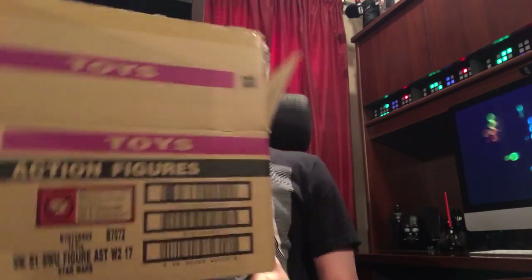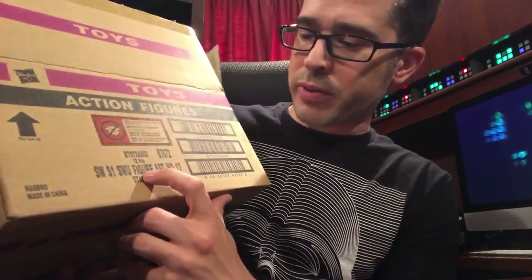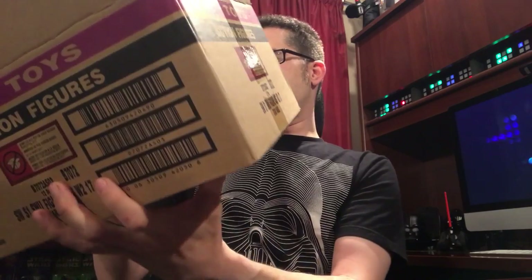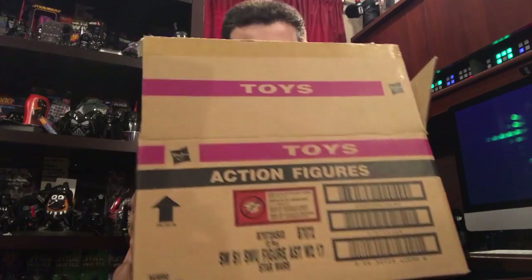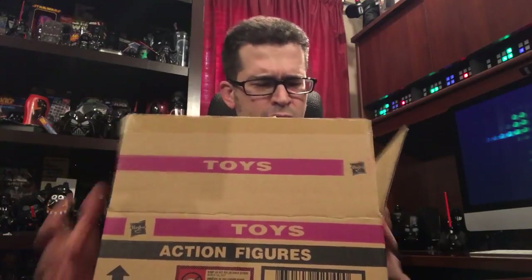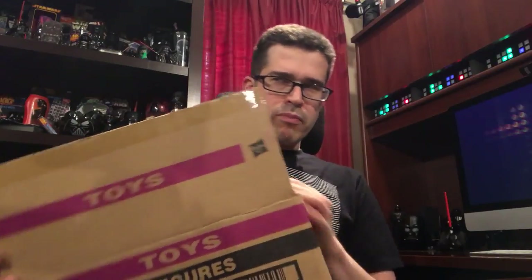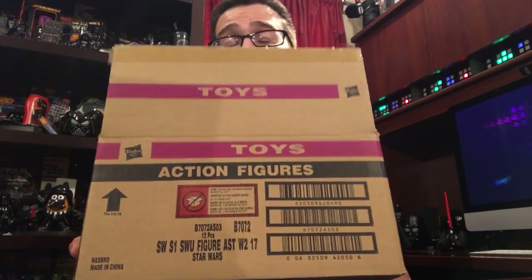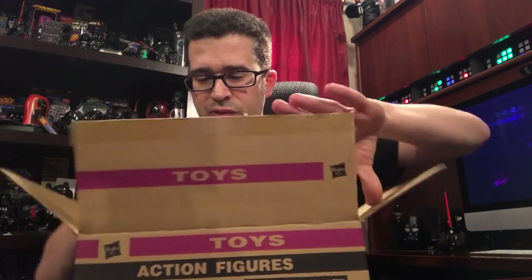This is not wave three — I think I've already done that video. You can tell this is wave four. The label says W2, but no, this is wave four. I know this is wave four. Apparently that's just the labeling for it, but this is the fourth wave of the figures.